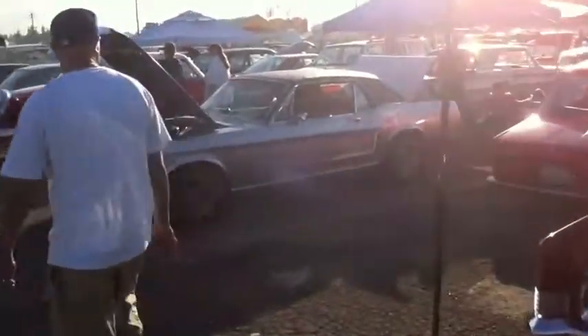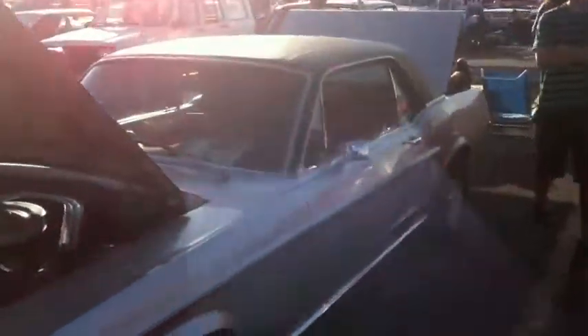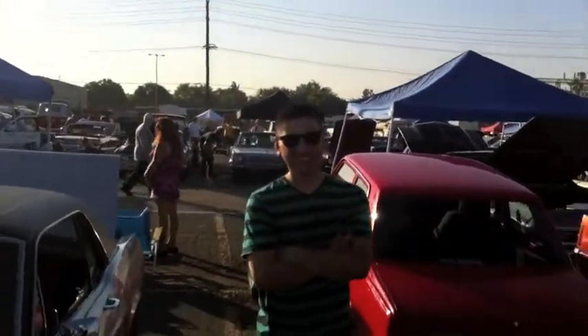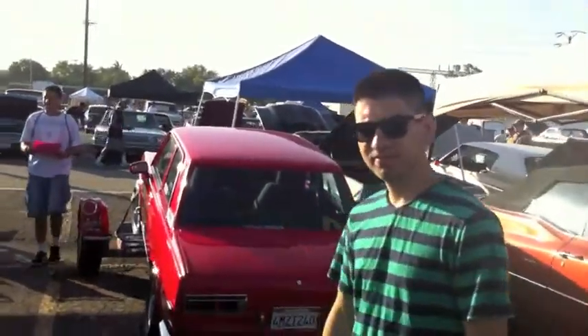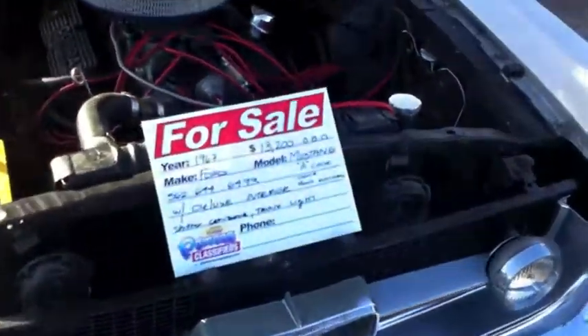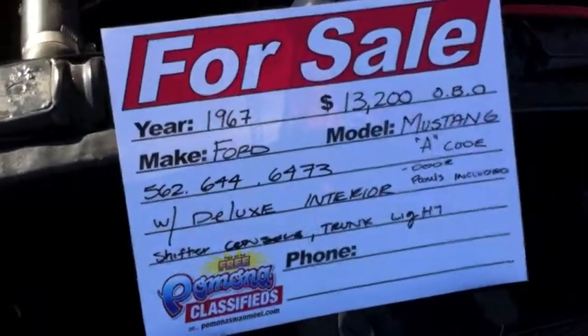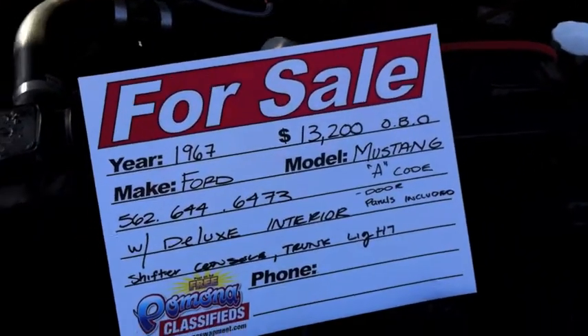There's another Mustang with a for-sale sign on it. It's Jose from Mustang Country — about 20 miles away. He's got a car here that came from Mustang Country. It's a '67 and he's asking $13,200 or best offer.